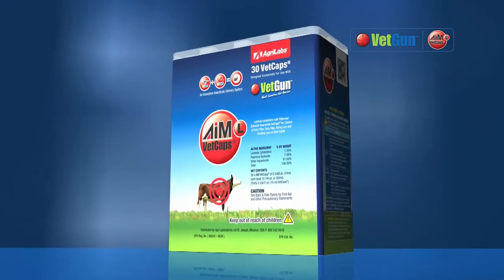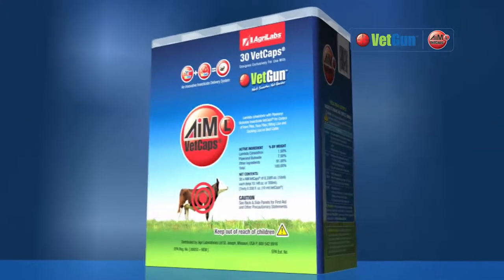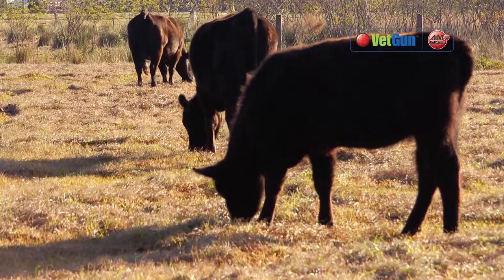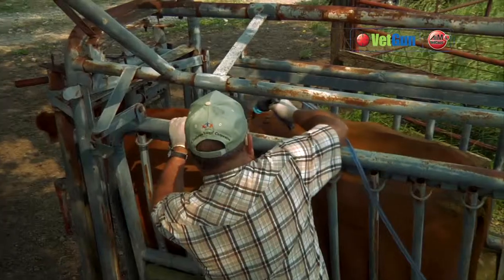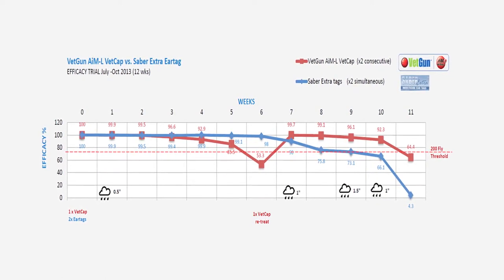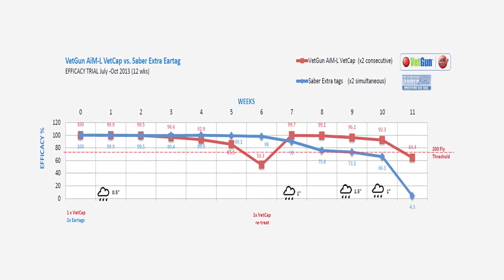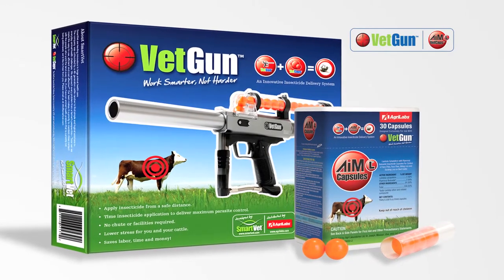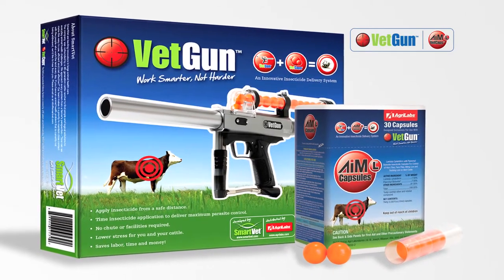The AIM-L line of VETCAPs contains lambda-cyhalothrin, providing results within minutes with long-lasting control of horn flies and lice. While weather is often a factor when using any topical pour-on, research shows AIM-L VETCAPs compare very favorably with leading insecticide pour-ons and ear tags. New VETGUN, for minimal stress and maximum gain.